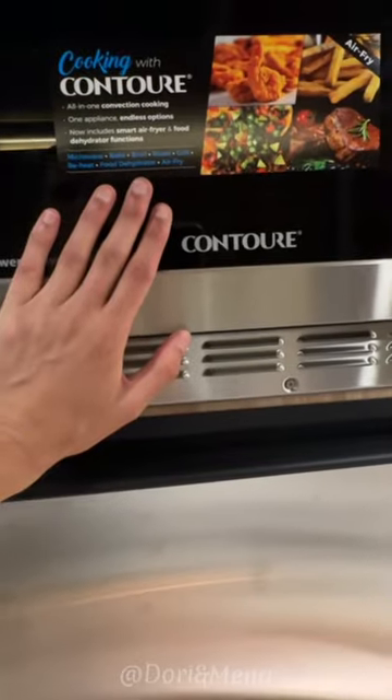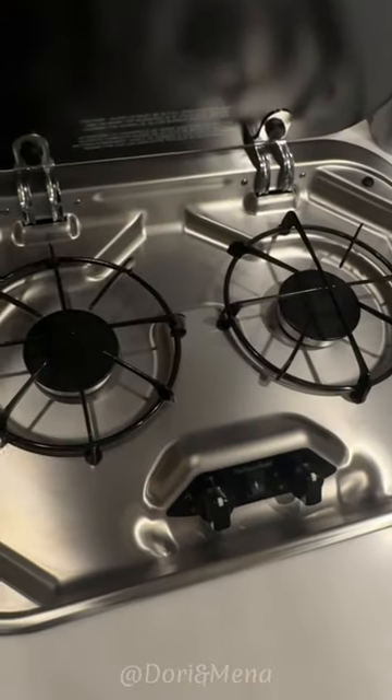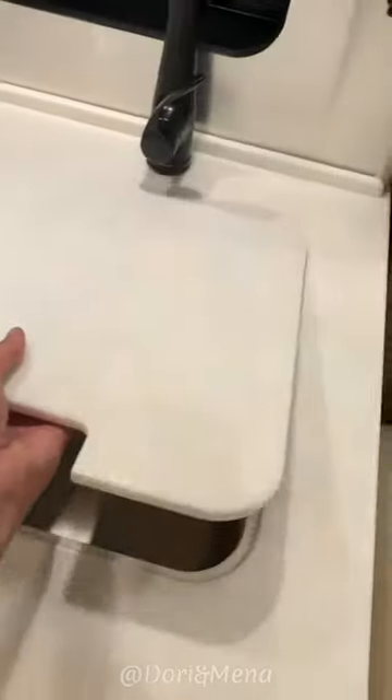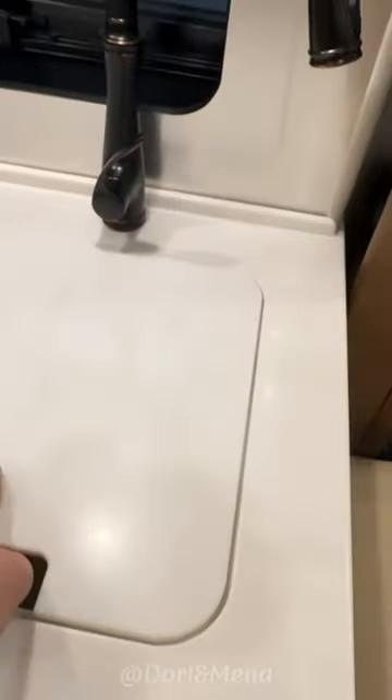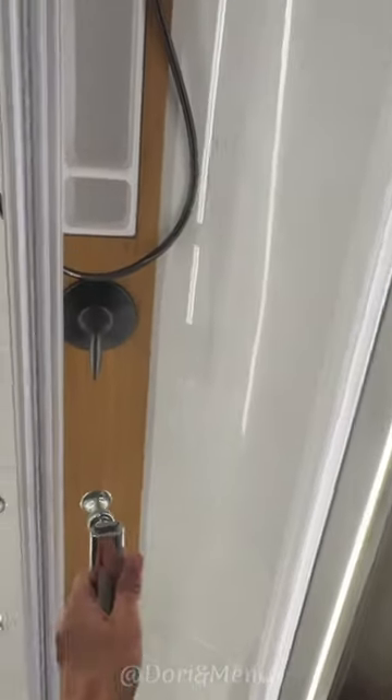With your freezer, microwave — which is awesome — kitchen area, two burners, your sink nice and deep. I do love their faucets. The bathroom is pretty spacious. I do love this shower, it's still pretty big.